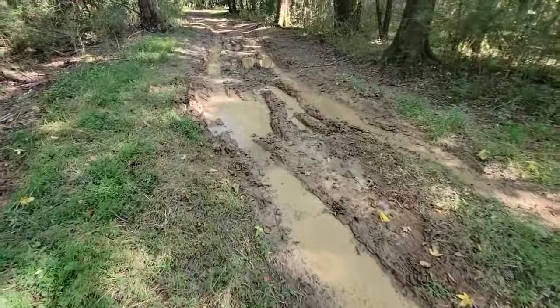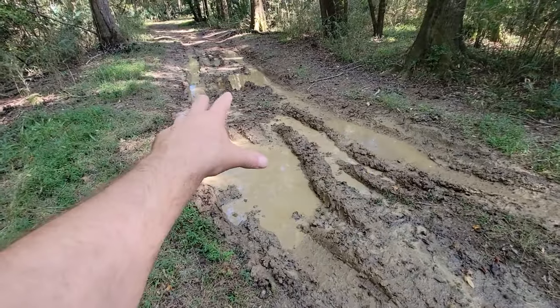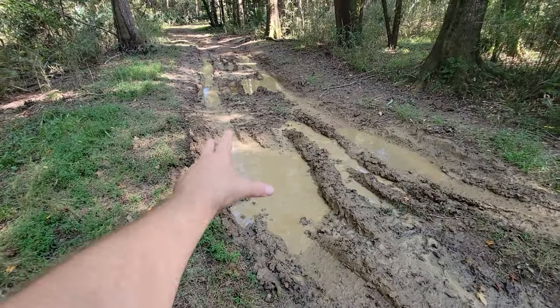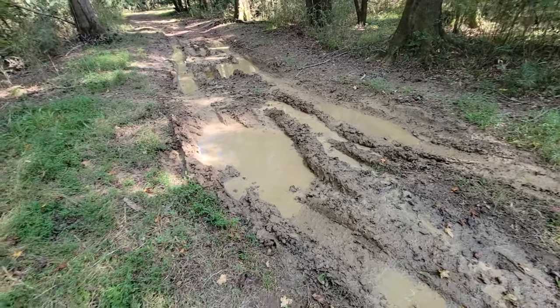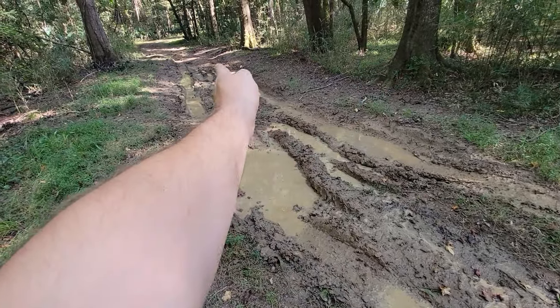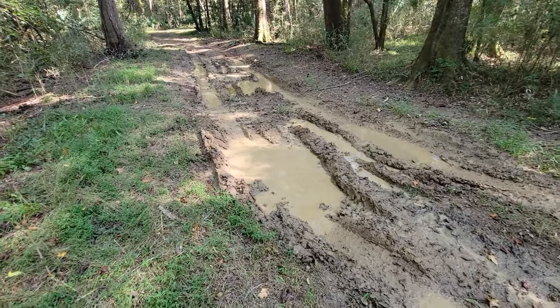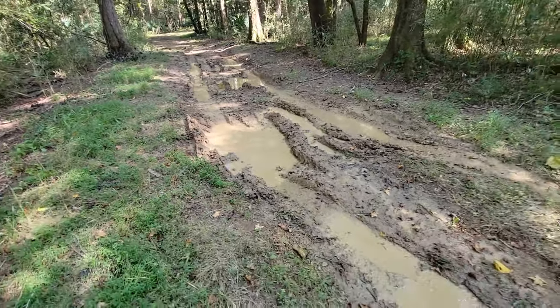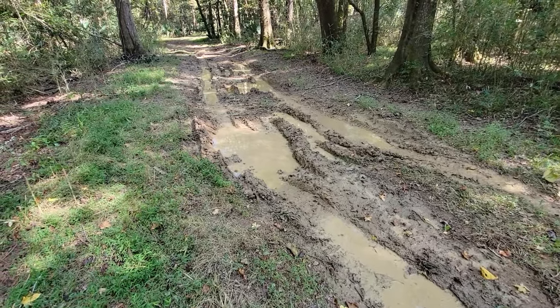Had I been driving my Tacoma, I would not have drove through this — I wouldn't have tried the high-center over here either, the middle would have been too soft. That thing only had 32-inch tires and 10 inches of ground clearance, which wasn't bad, but it had a rear locker only. I wouldn't have risked it under these circumstances.